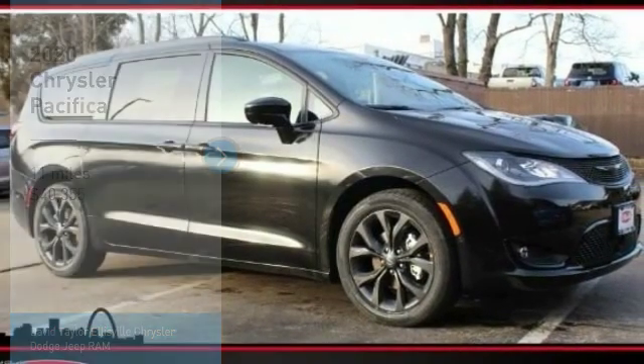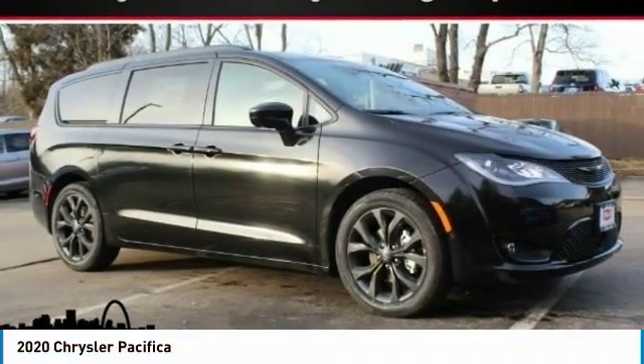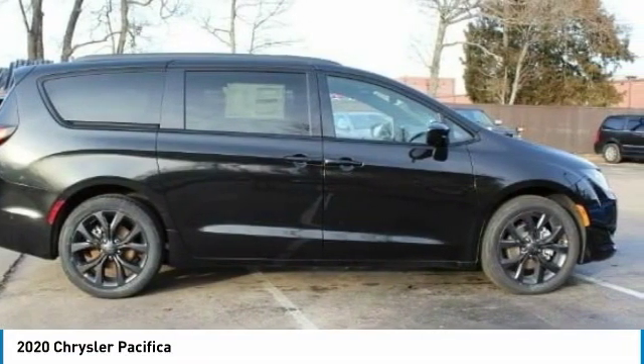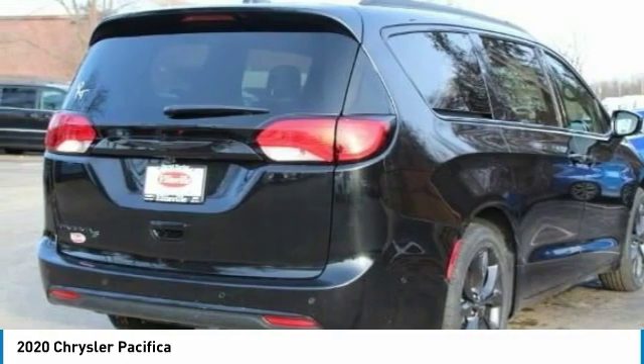Make a great choice today with the 2020 Pacifica. The Pacifica crossover features the driving attributes of a sedan and the utility and space of a minivan or SUV.